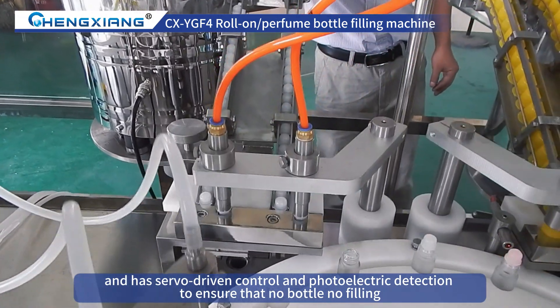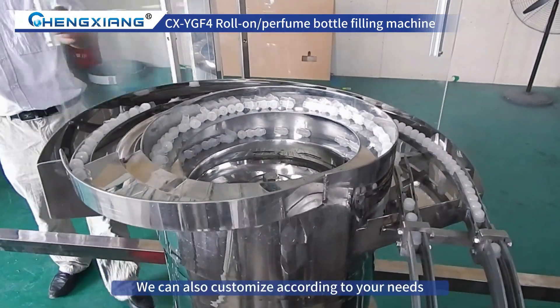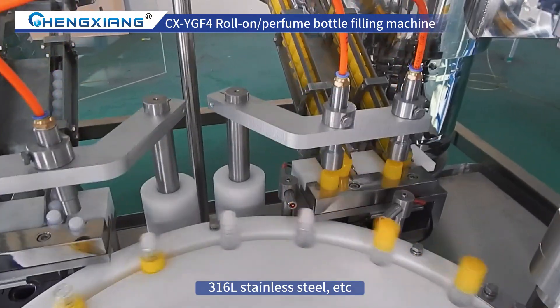This is a mechanical arm that can automatically pick and place caps and tips. We can also customize according to your needs, such as piston pumps, peristaltic pumps, 316L stainless steel, and more.